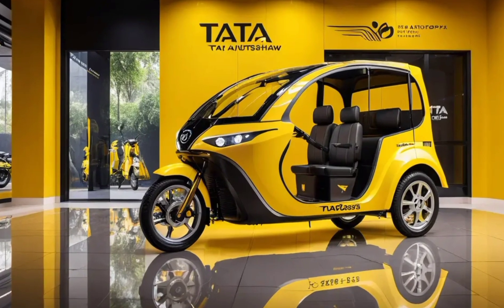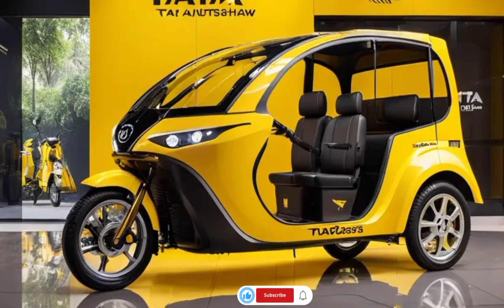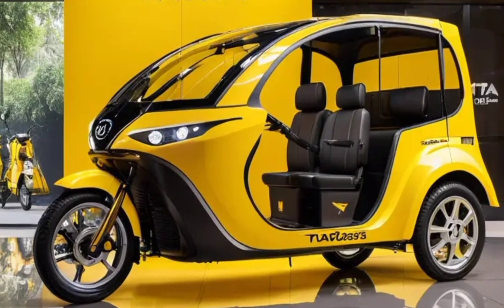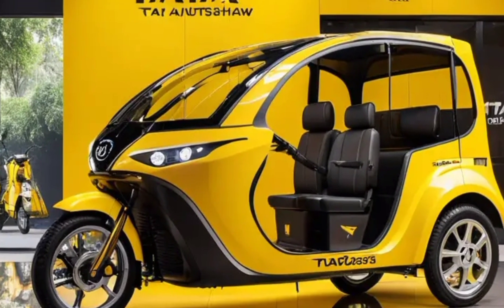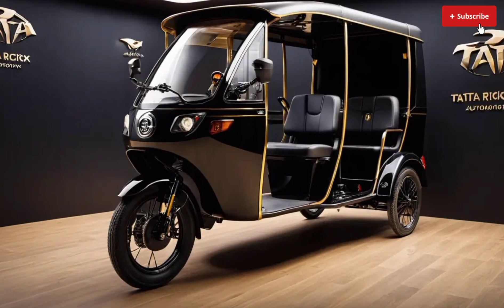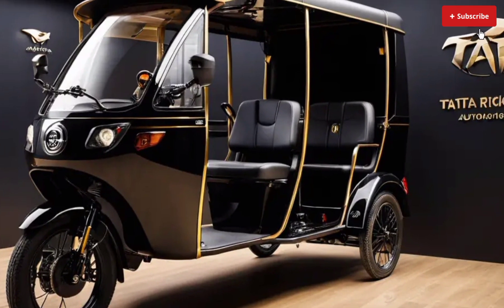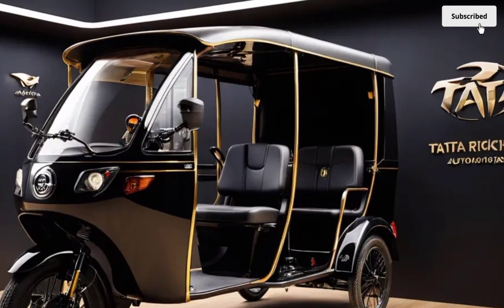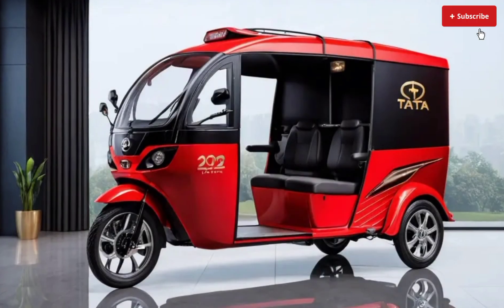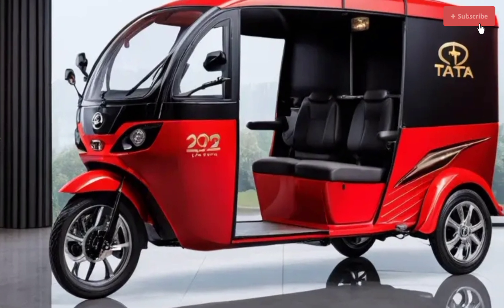Welcome back to the channel. New updates 2025: the Tata Autopix rickshaw is an electric three-wheeled vehicle designed for passenger and cargo transportation. It's part of Tata Motors' initiative to promote sustainable mobility solutions. Key features include an electric powertrain, advanced infotainment system, regenerative braking, fast charging capability, integrated GPS navigation, spacious passenger compartment, ergonomic driver seat, and a rear cargo compartment.